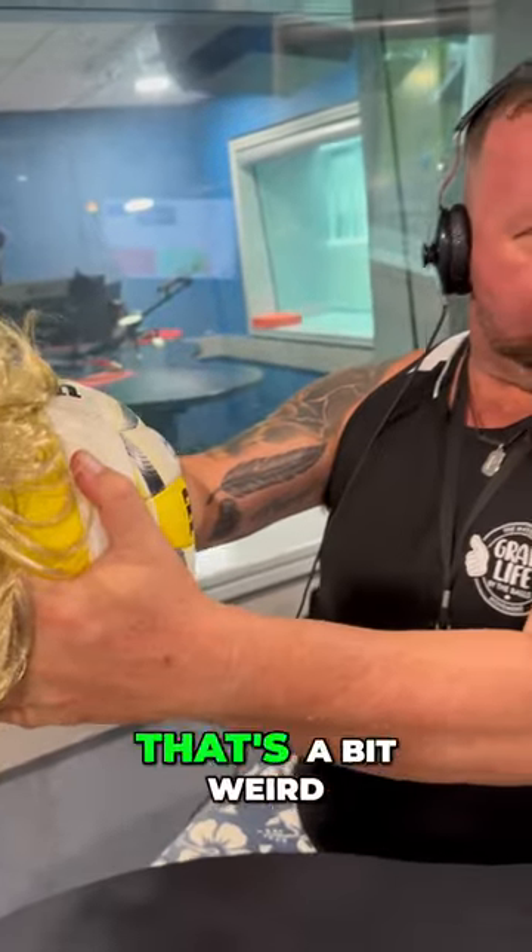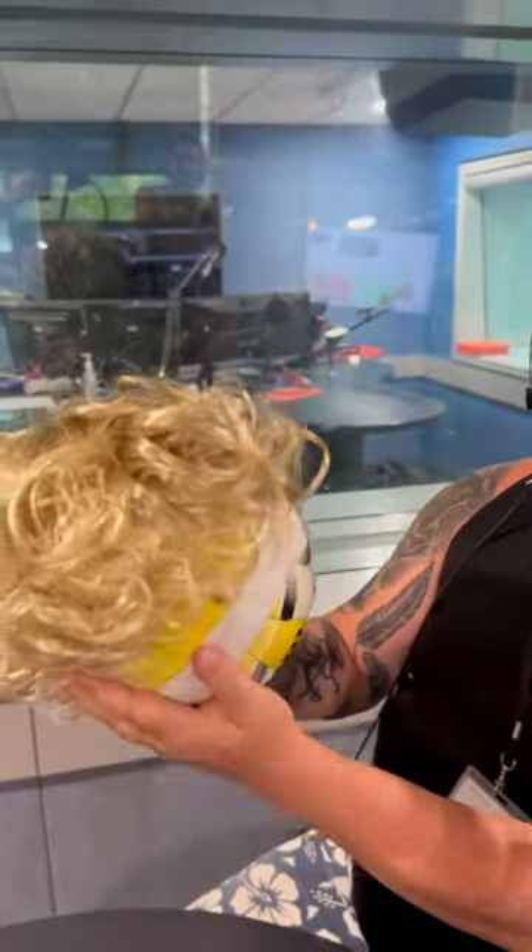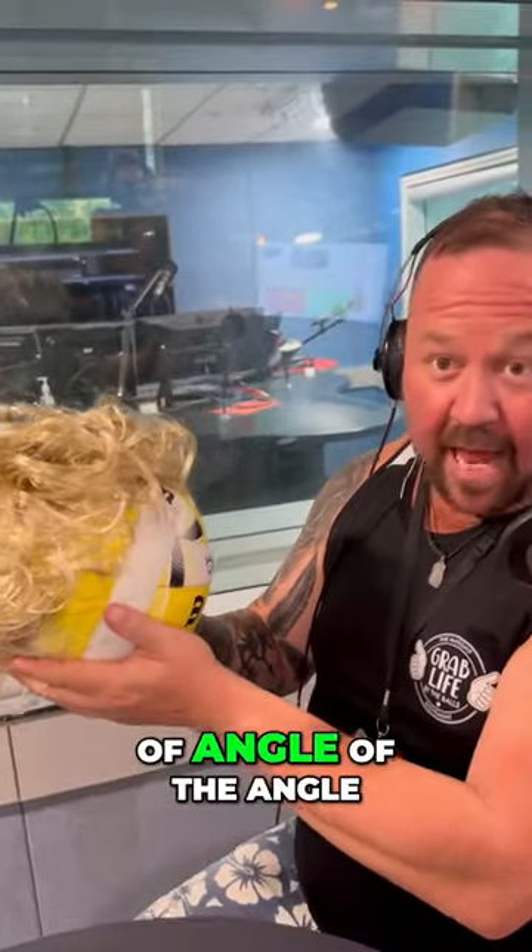If you were to hold sort of ear to ear, that's a bit weird. So you want to take it down a notch? It's sort of a little off-centre and it's gentle. It's like you're holding the jawline, and then it's the angle of your neck and your head.